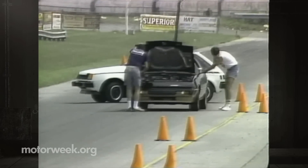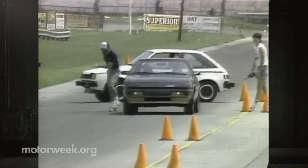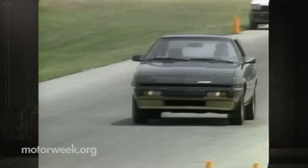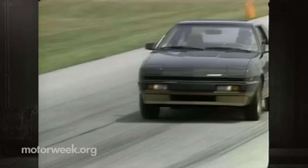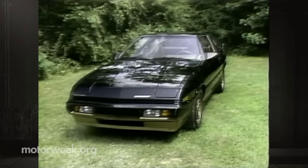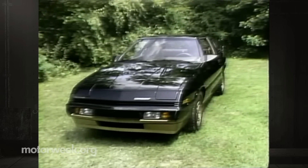So has the Conquest — nay, Starion — really changed? Well, like a chameleon, just enough to fit in. Its looks, inside and out, are now more refined. Its power is formidable, even if the handling quirks are still with us. And you might end up saying that a Starion by any other name makes a most able Conquest.